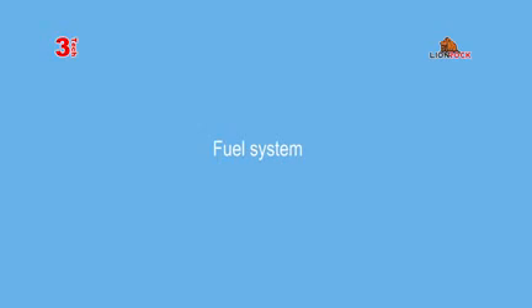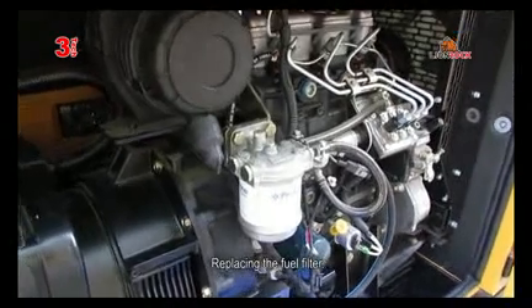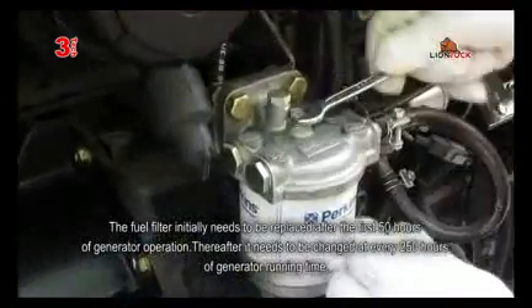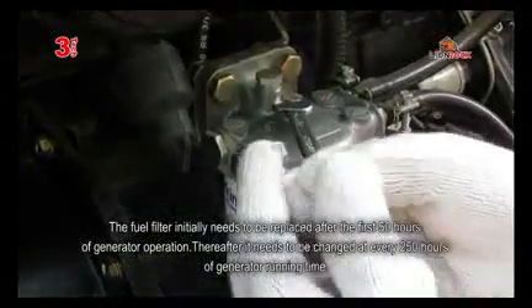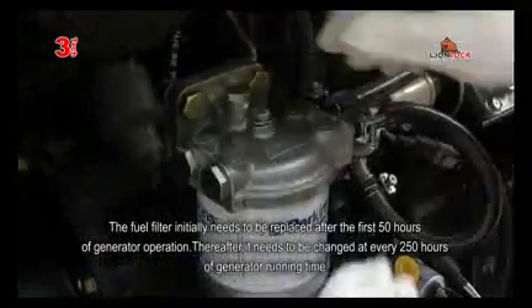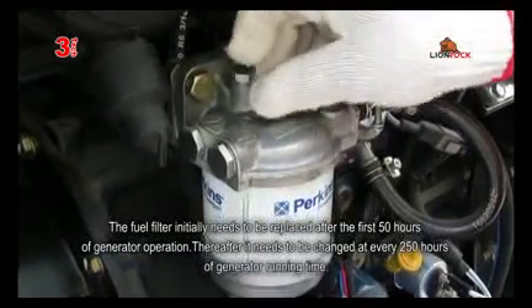The fuel system. Replacing the fuel filter. The fuel filter initially needs to be replaced after the first 50 hours of generator operation. Thereafter, it needs to be changed at every 250 hours of generator running time.